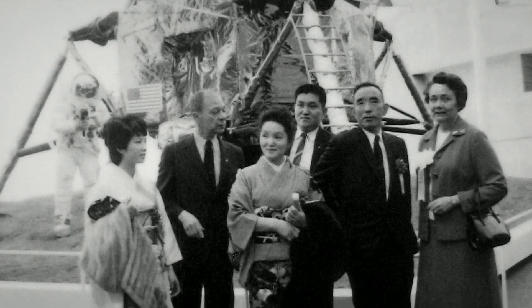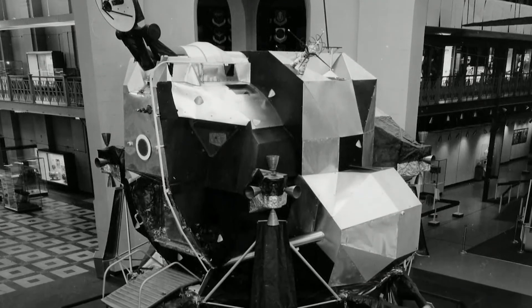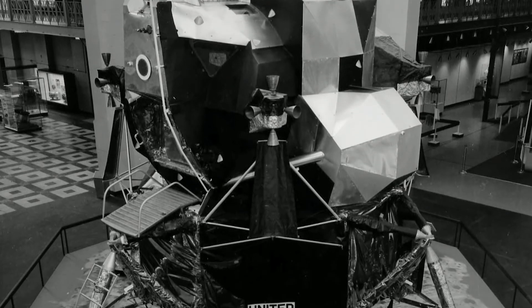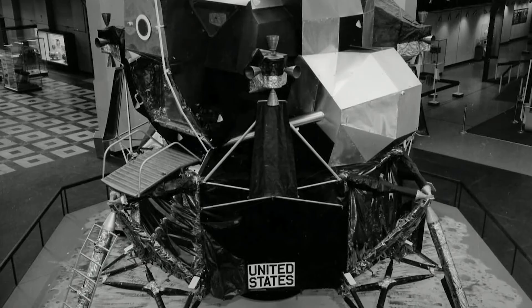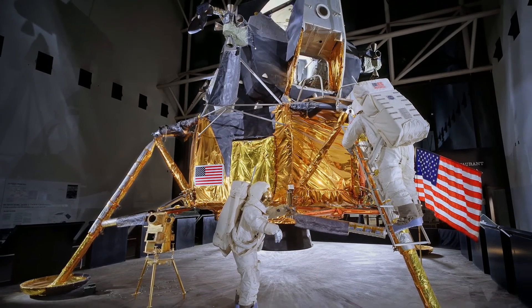It was put on display in Japan in 1970, and in 1971 it was displayed at the Smithsonian Arts and Industries Building. It was brought to this museum in 1976, where we have continuously worked to make it resemble a lunar module on the moon.